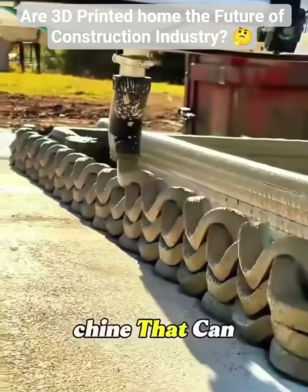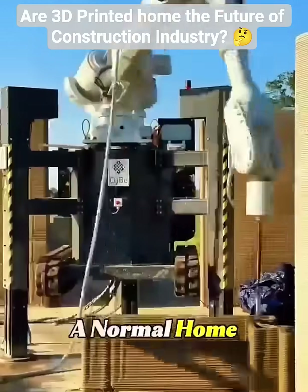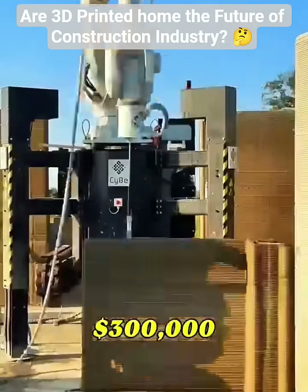This guy spent $30,000 on a machine that can literally print a house. Sounds crazy, until you realize a normal home costs $200,000 to $300,000.